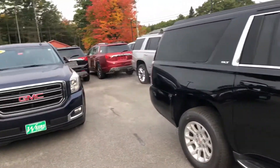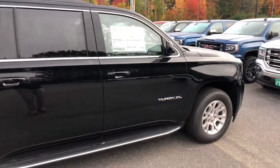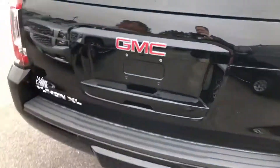I also have a couple more on the lot here — I do have a dark sapphire blue 2018, which is one of the big deals going on this month, and I've got a white one inside as well. The Yukon XL is going to have tons of space for cargo and tons of space for folks.